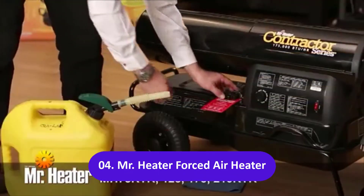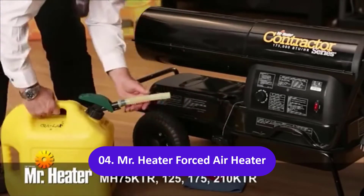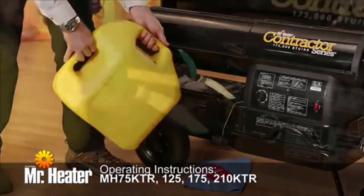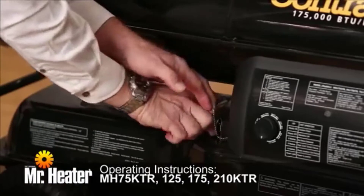Fill the fuel tank with clean Number 1 or 2K Kerosene, diesel, or home heating fuel. Only Number 1 fuels should be used in winter conditions, as these fuels have additives to prevent cold weather fuel gelling.